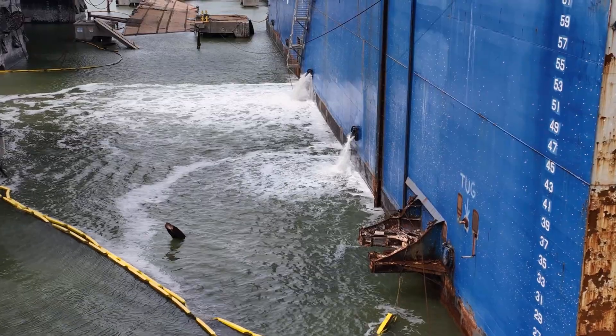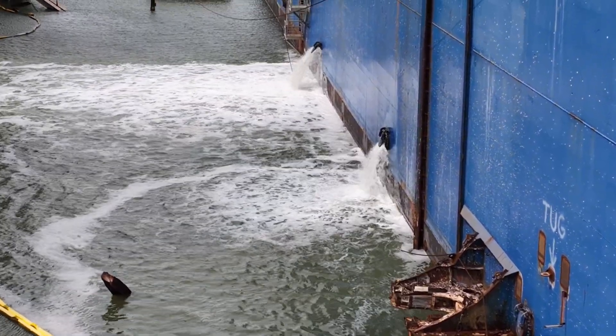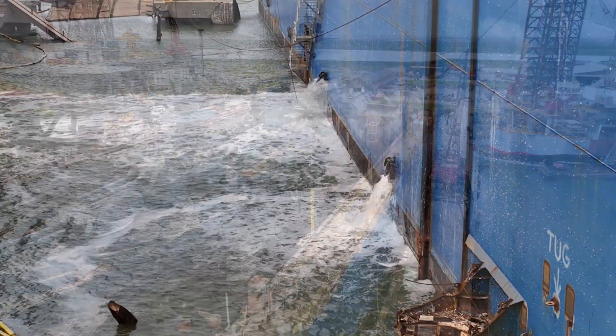And it appears here that the dry dock itself is also not impervious to leaks, as a great deal of water is being pumped out of the dry dock.